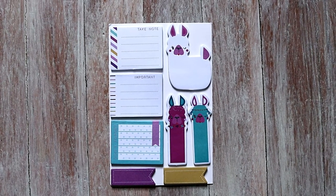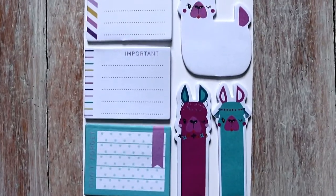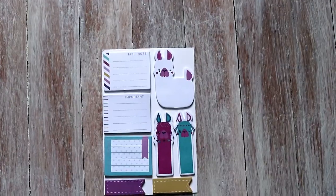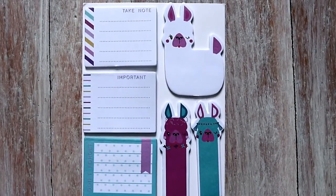The first animal trend in 2018 is llama. Llama is also similar to alpaca. It's a very interesting looking animal. You see it everywhere in stationery and clothing.